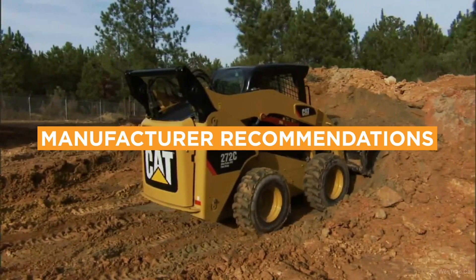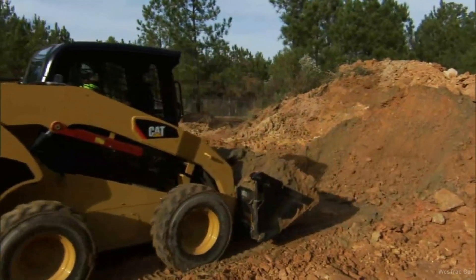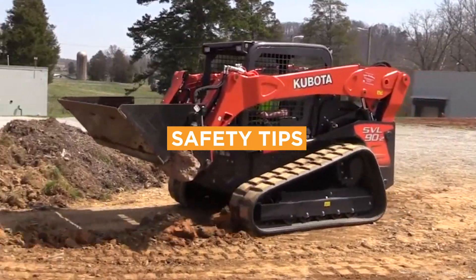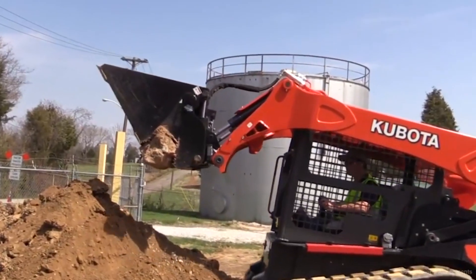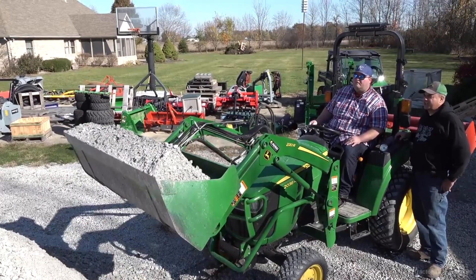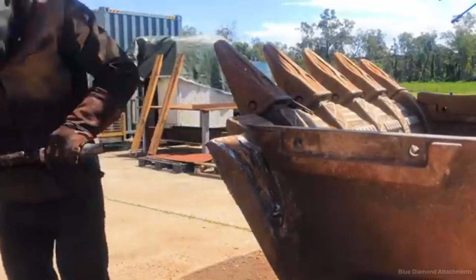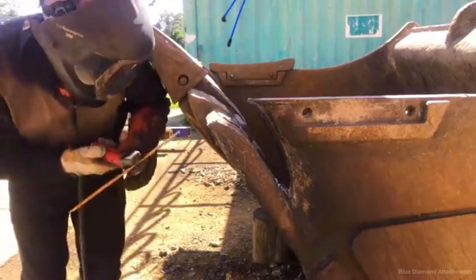Caterpillar, Komatsu, and JCB are some of the top-rated manufacturers known for producing high-quality, durable buckets. Always verify that the bucket is securely attached before use, and avoid overloading the bucket as you could tip the machine. Regularly clean the bucket after use to prevent buildup of material, and inspect it for cracks to ensure the attachment points are in solid condition.